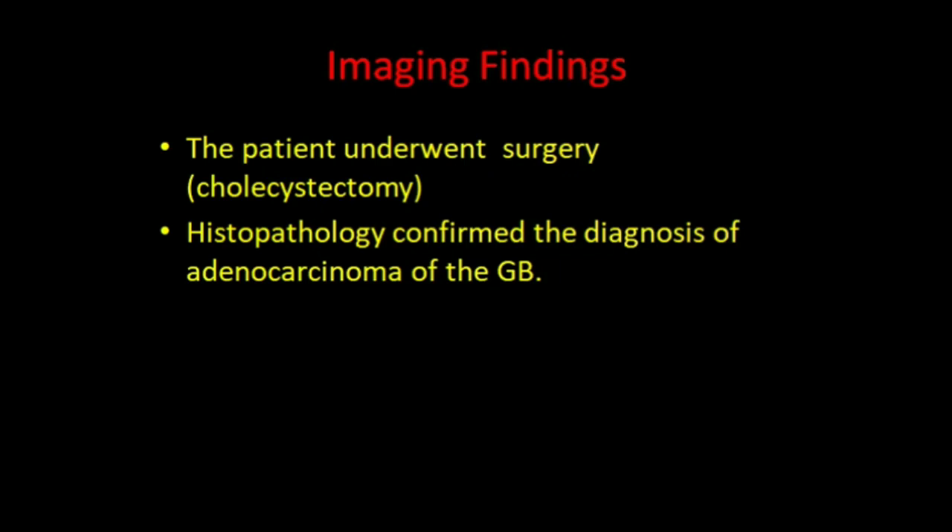This patient underwent surgery. Cholecystectomy was performed, and histopathology confirmed the diagnosis of adenocarcinoma of the gallbladder.